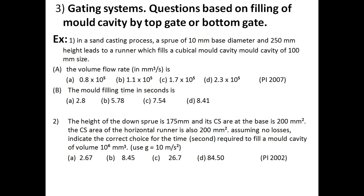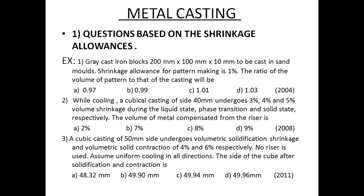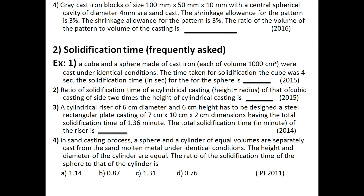The gating system is also a very important topic. They ask how much time it will take to fill a mold cavity using top gating or bottom gating. A simple direct formula applies for all three casting question types — mug up those formulas and you can solve the questions directly. It's very easy.